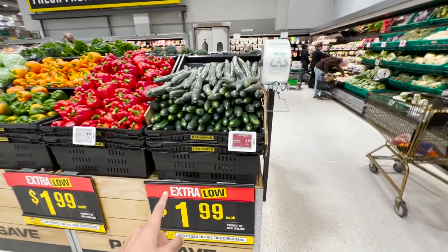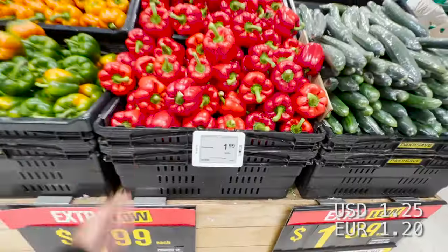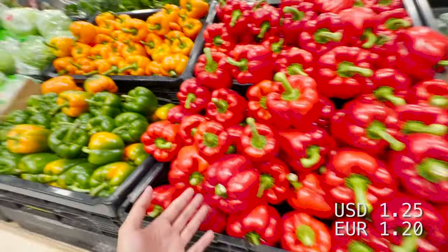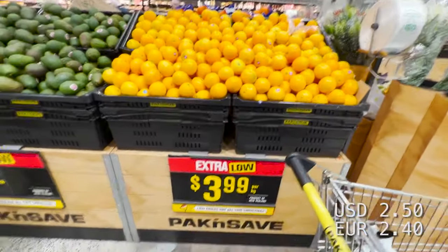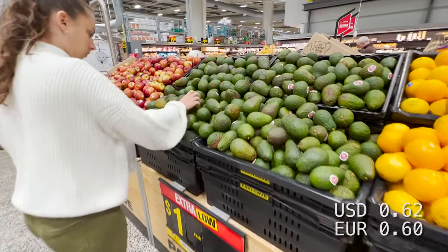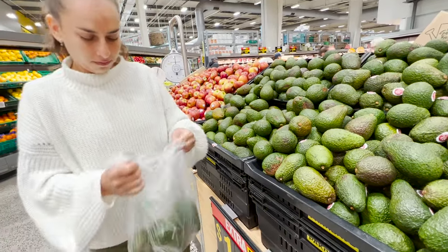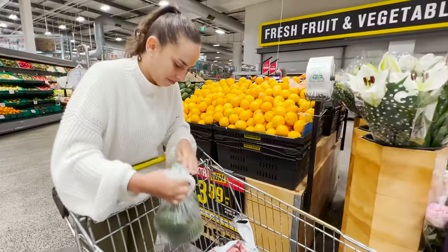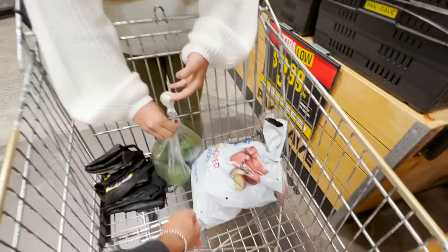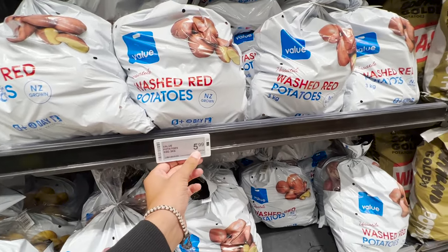The cucumbers are selling for two dollars each. Peppers, or capsicum, whatever you want to call them, are two dollars each. Oranges are four dollars per kilo. Avocados, one dollar each. First thing — four avocados! And some potatoes. Where were they? Potatoes: three kilos for six dollars.